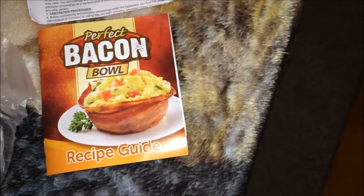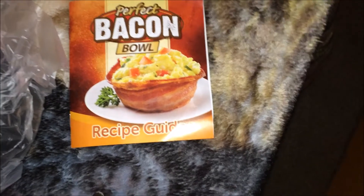When I opened it at home there are four, so that's a very nice surprise. The good thing is that it comes with a recipe guide, so I'm happy about that. I'm going to give this a try and see how it works.